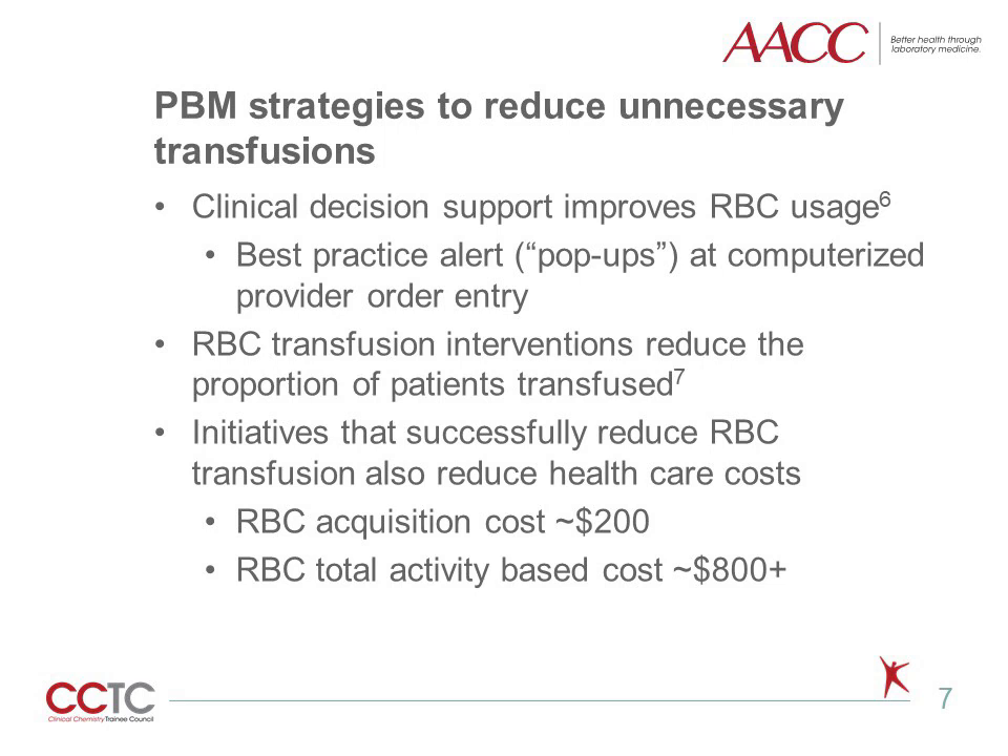There are tried and true strategies to reduce unnecessary transfusions. Clinical decision support in the form of best practice alerts or pop-ups at computerized provider order entry has been shown to improve RBC usage. RBC transfusion interventions also reduce the proportion of patients transfused, and initiatives that reduce RBC transfusions also reduce health care costs. The cost to buy a unit of RBCs is somewhere around $200, while the cost of all activities that go into transfusing a unit — such as testing and administering the blood — is about four times greater. These projects can improve patient outcomes while reducing unnecessary costs.